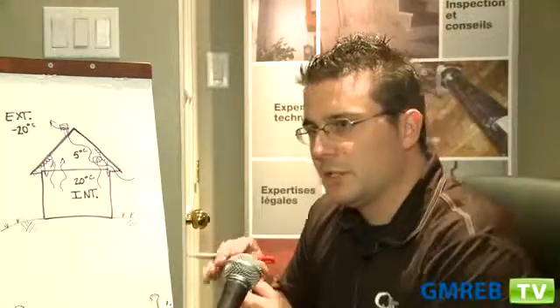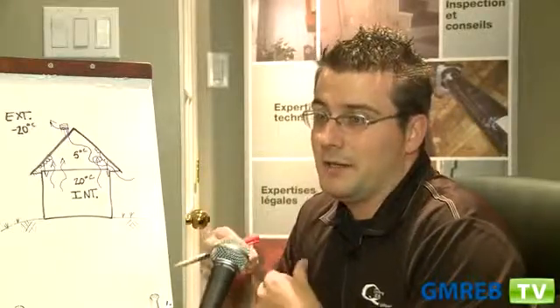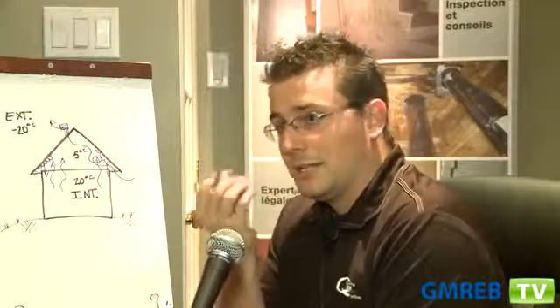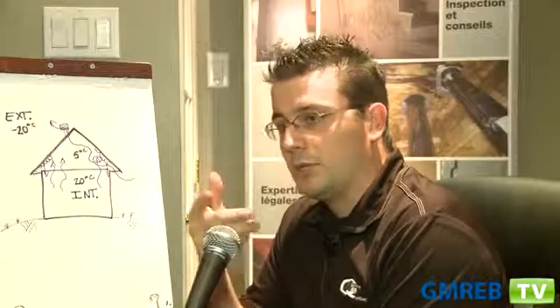First of all, it's important to know what problems can be caused by bad ventilation. To create condensation, you need two things: a difference in temperature and a presence of humidity.